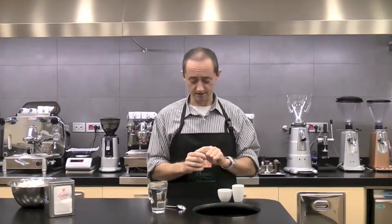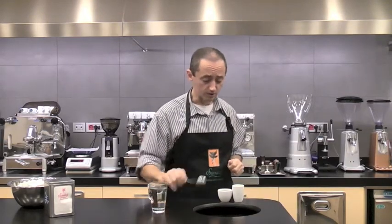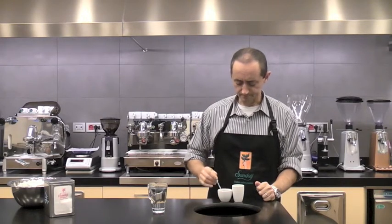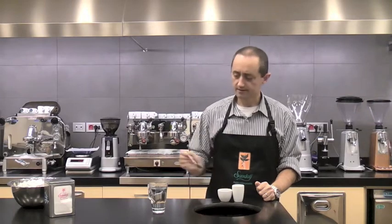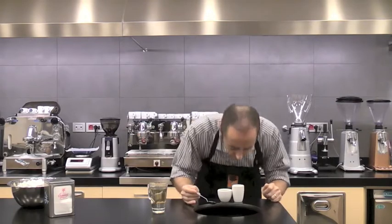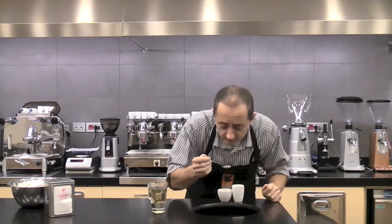Let us go and sugar the lower cup as we normally do. The crema holds the sugar very well, so that means the consistency and the value of the crema is good. As usual we will start cupping with the unsugared cup, which is the tall one, which will give us a rough idea of what the coffee is like.